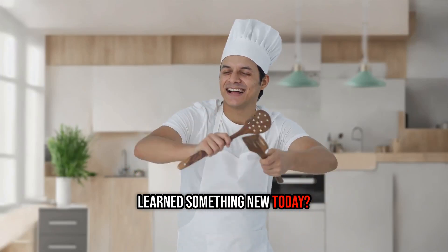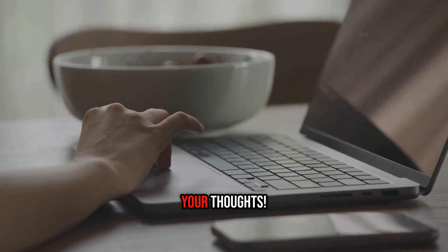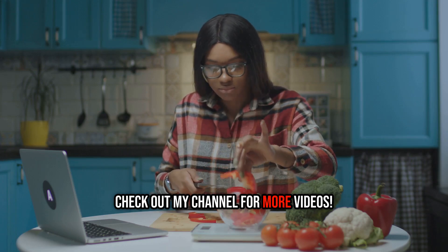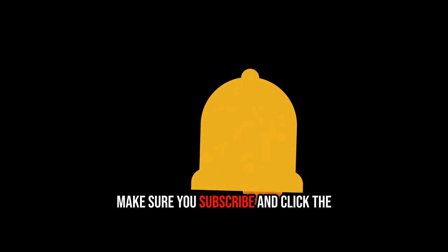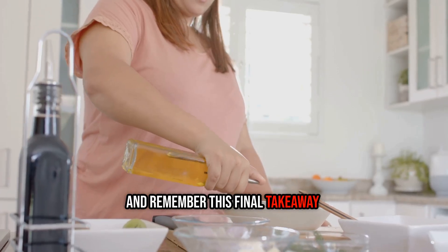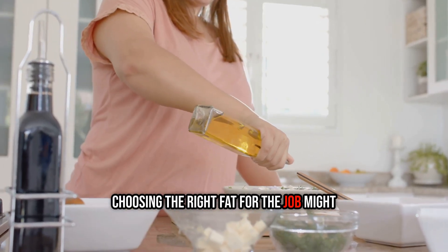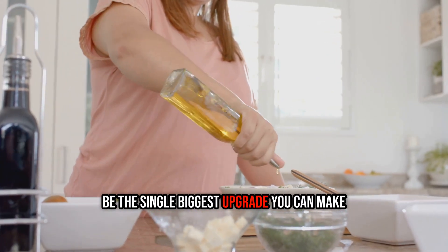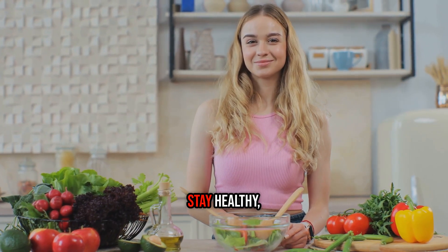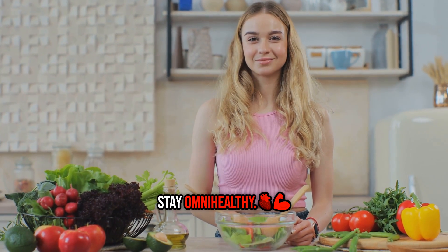Learn something new today? Drop a comment below — I'd love to hear your thoughts. For a deeper dive into your health, check out my channel for more videos. Make sure you subscribe and click the bell so you don't miss our next video. And remember this final takeaway: choosing the right fat for the job might be the single biggest upgrade you can make for your health. Your health is your wealth. Stay healthy, stay sharp, stay omni-healthy.